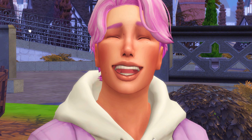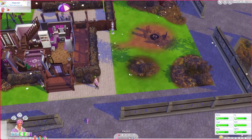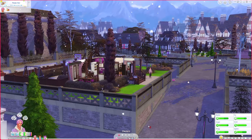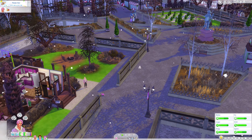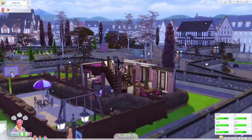In the previous part, Indigo and Daisy May aged up — they are young adults now. Indigo also joined the doctor career, and they actually moved to a new house. Indigo moved out with Daisy May; they live in Windenburg now.